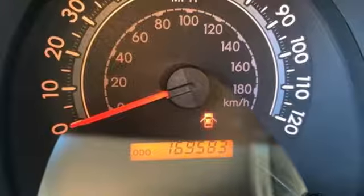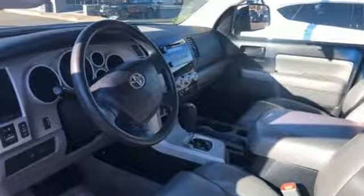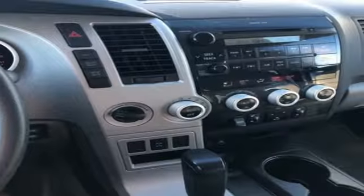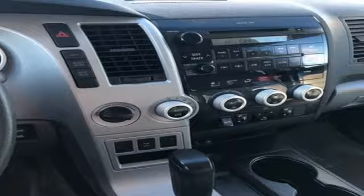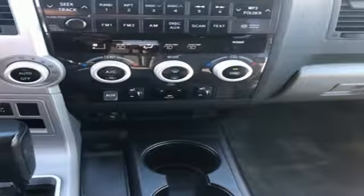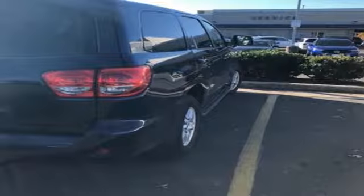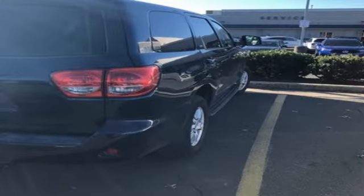i-Force Engine, Dual Zone Climate Control, Auxiliary Audio Input, Manual Tilting Steering Column, Power Heated Mirrors, AM-FM Stereo, Aluminum Wheels, 5 12-Volt Power Outlets, and Automatic Transmission. See what it can do for you when you take it for a test drive.